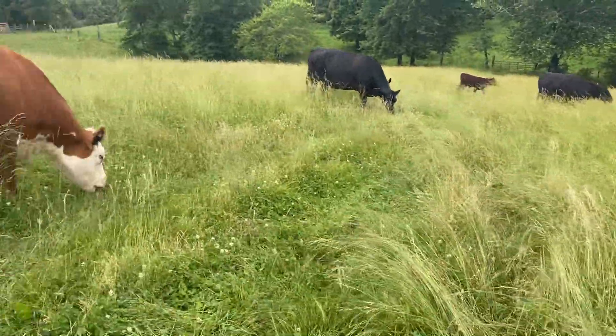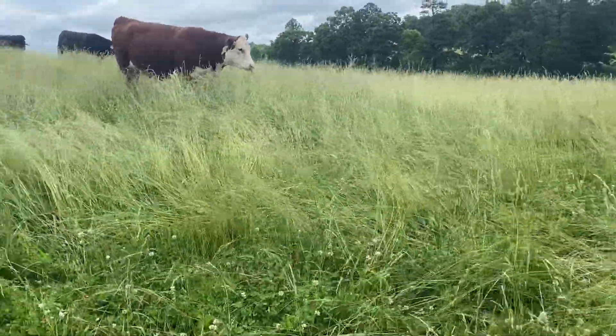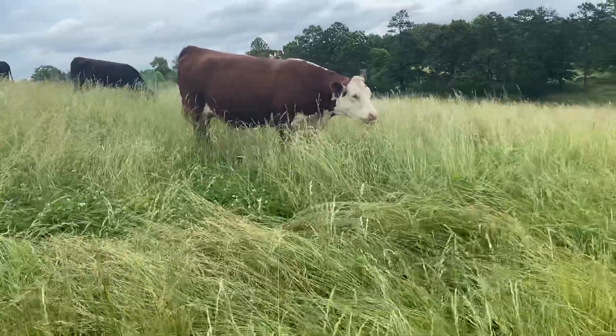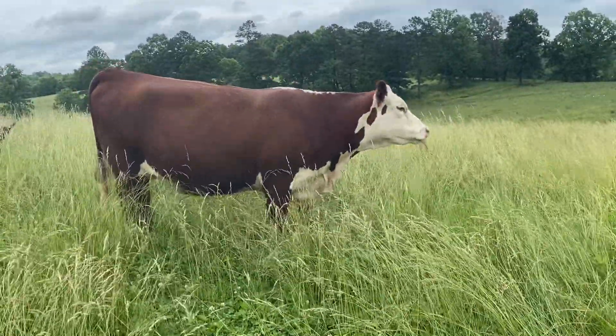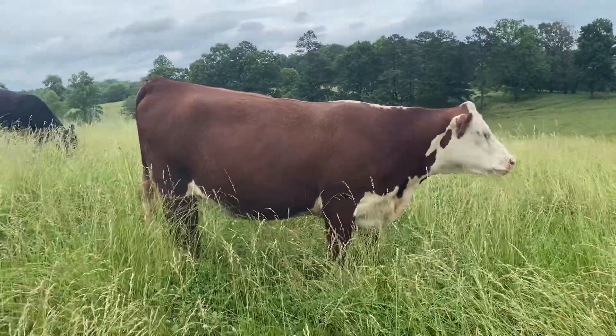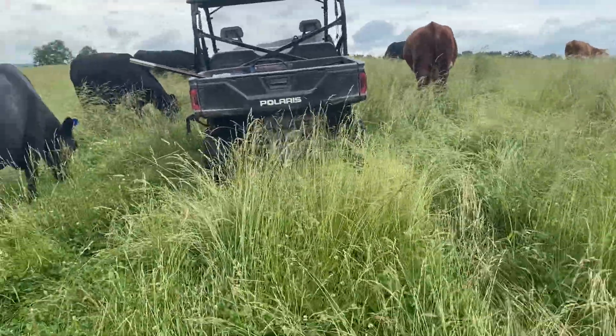Here's that Acclaimed Hereford daughter again — excited to see her first calf. It's been a long video but just wanted to walk through the cows and show you the grazing.